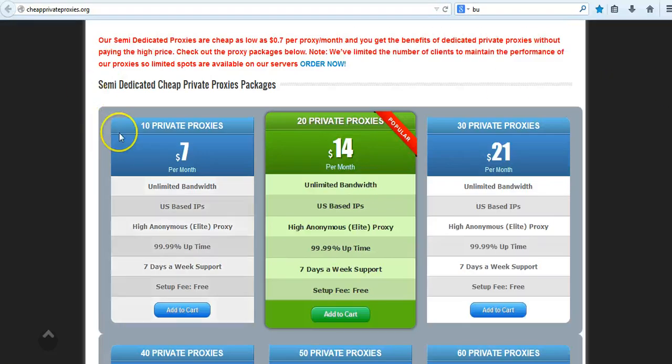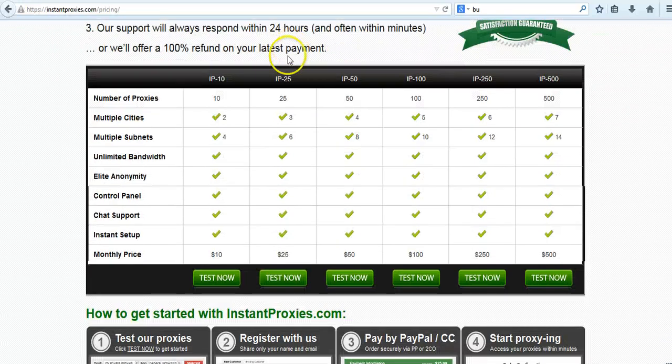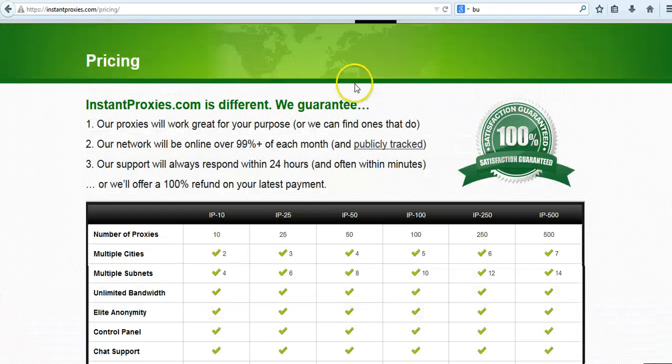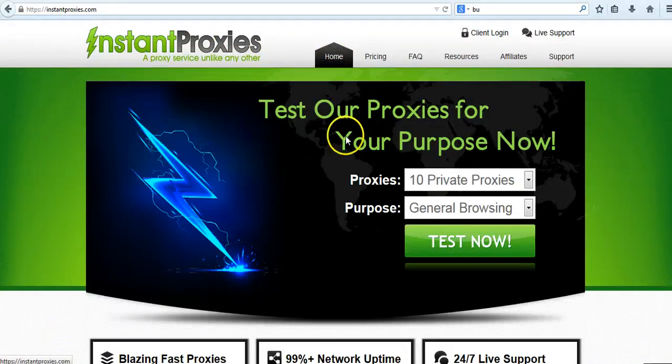I just go with about 20 of these proxies and throw them into GSA to check PRs or stuff like that. Private proxies we use for submitting, scraping, whatever.